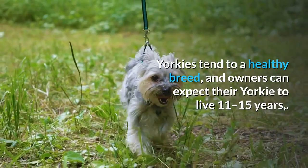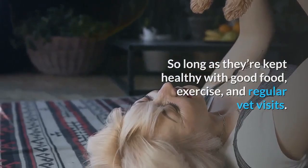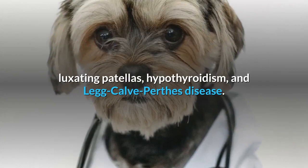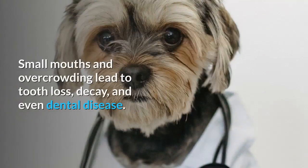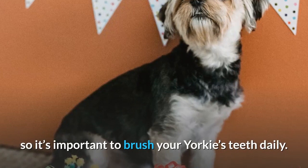Health. Yorkies tend to be a healthy breed, and owners can expect their Yorkie to live 11 to 15 years, so long as they're kept healthy with good food, exercise, and regular vet visits. But like many small dogs, Yorkies can face certain health issues that owners should be aware of. These include collapsing tracheas, luxating patellas, hypothyroidism, and Legg-Calvé-Perthes disease. Yorkshire Terriers are also prone to a liver defect called a portosystemic shunt that can be identified with a test. Small dogs can also have trouble with dental issues — small mouths and overcrowding lead to tooth loss, decay, and even dental disease. Some Yorkies can lose up to half their teeth by age 12, so it's important to brush your Yorkie's teeth daily. Regular checkups and professional cleanings by your vet are also a must.